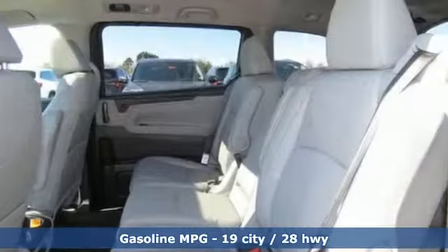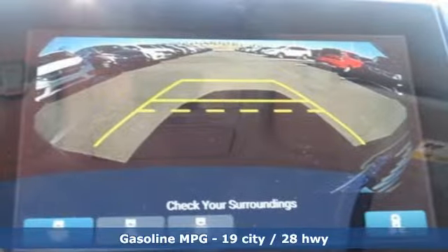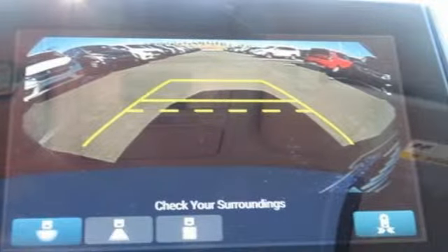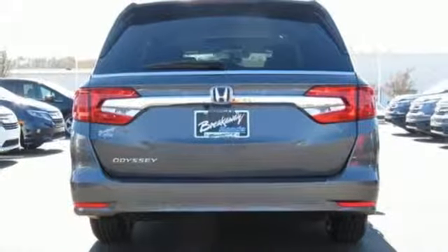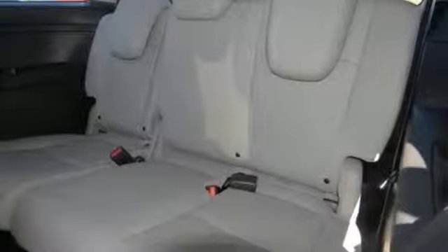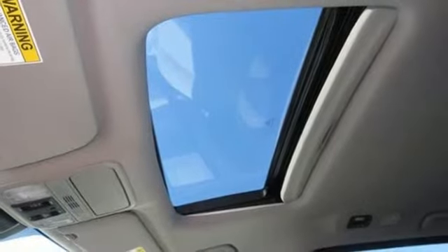Power heated mirrors, front heated leather bucket seats, streaming audio, auto-dimming rearview mirror, external memory control, doors and push-button start proximity key, dual-zone climate control, automatic transmission, power sliding and tilting sunroof, and V6 engine.